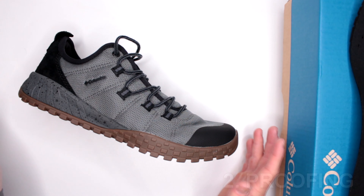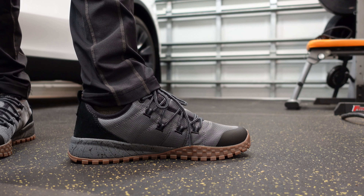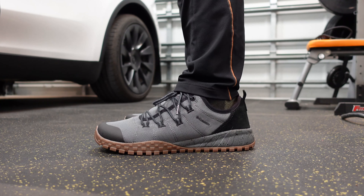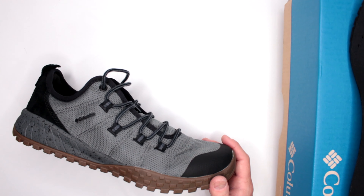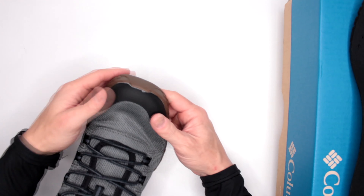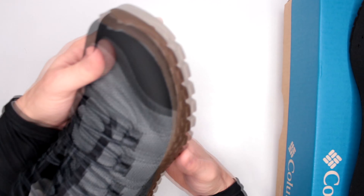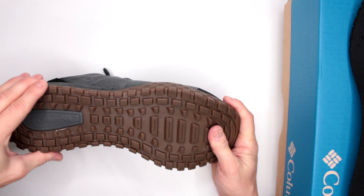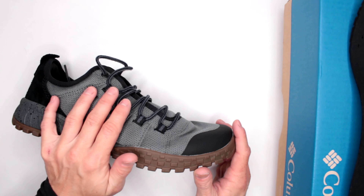Now let's move on to criteria number two: proofing and protection. These are not waterproof, and honestly I don't really care for waterproof shoes in this configuration — there's not enough clearance, so a little splash gets water inside anyway. On the flip side, non-waterproof shoes dry up quicker because they're more breathable. When it comes to protection, there is a toe reinforcement, which helps on rocks. Overall though the shoe is very soft — no ankle protection — but you do get decent protection from the quality rubber outsole.